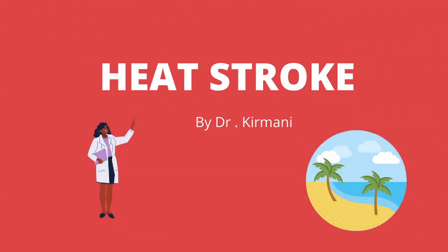Hello and welcome back to Patient Knowledge. My name is Dr. Kirmani and this channel is all about health education. Today I will be talking about various heat related illnesses, and heat stroke is one of them.